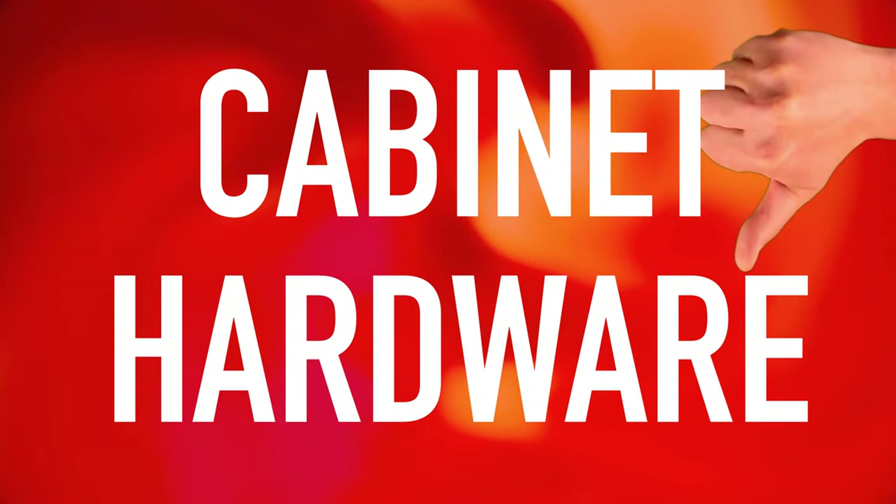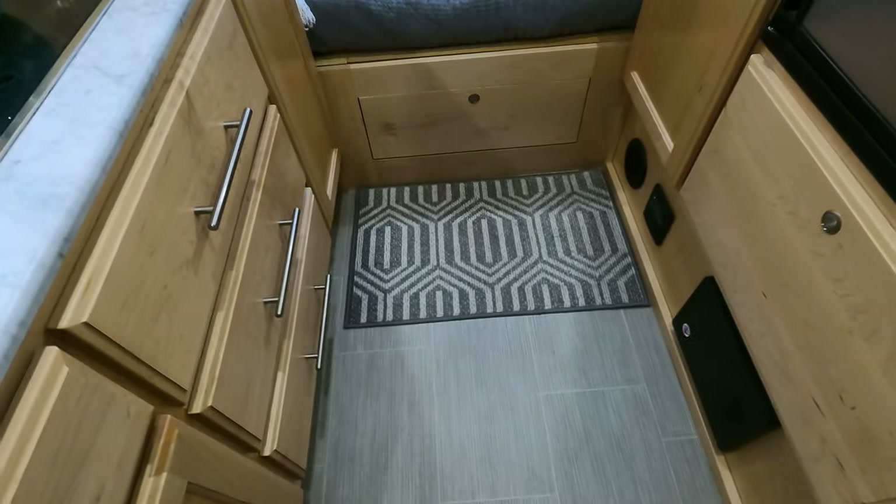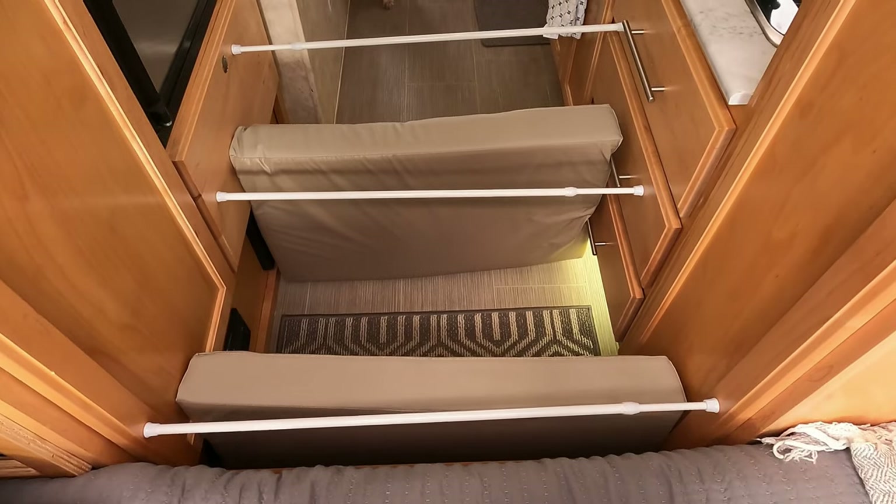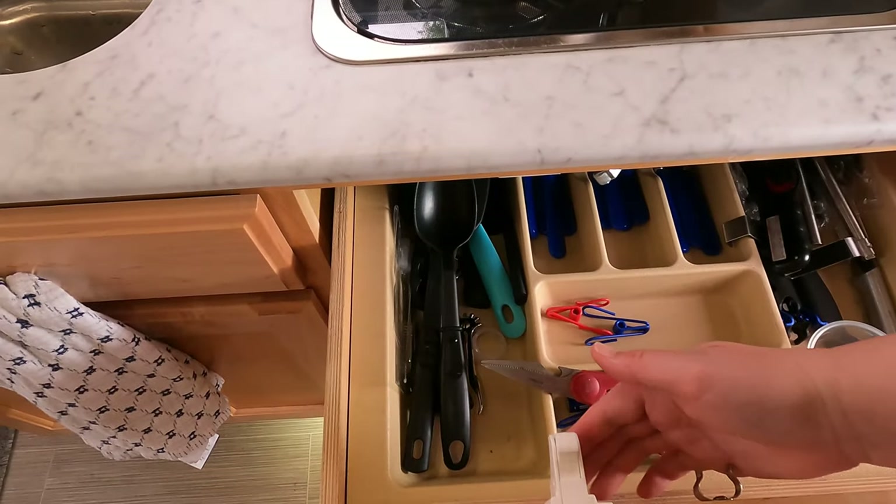Now let's talk about what we don't like so much. The cabinet hardware — those cabinets are gorgeous but they don't want to stay closed while driving. We went through several systems trying to figure out how to keep those things closed and keep our stuff in place, eventually coming up with a system that included tension rods and baby-proofing paraphernalia. You can see that in our video here. We also replaced all the rails on the drawers — they just weren't sturdy and kept coming apart. It's never fun to open up the trailer after traveling for eight hours and find your pantry on the floor along with several drawers.